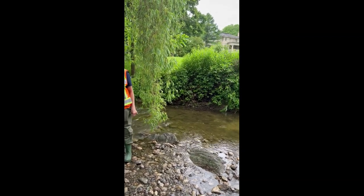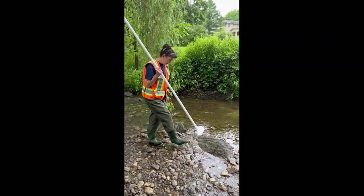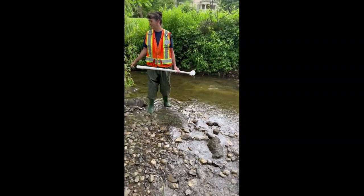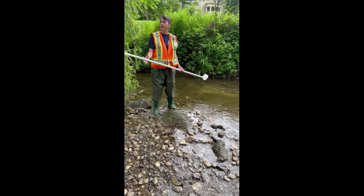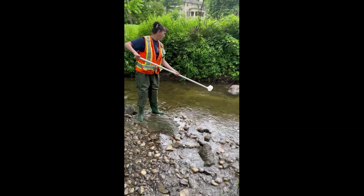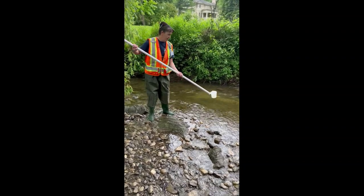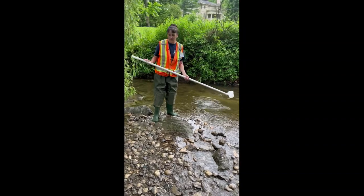Not too bad today — we didn't get much rain overnight. So when I sample, I make sure that I'm sampling upstream of where I'm standing, because if I sample downstream and I've mixed up the bottom, I'm going to get a lot of silt in there which won't be representative of what's flowing down the creek. So I make sure I'm upstream with my sample probe and get my sample. I have sample bottles that I pour into for the different parameters.